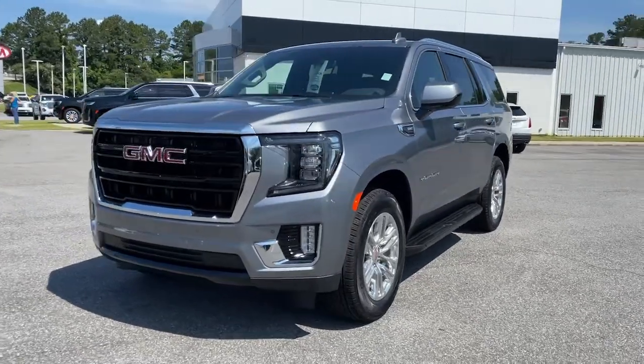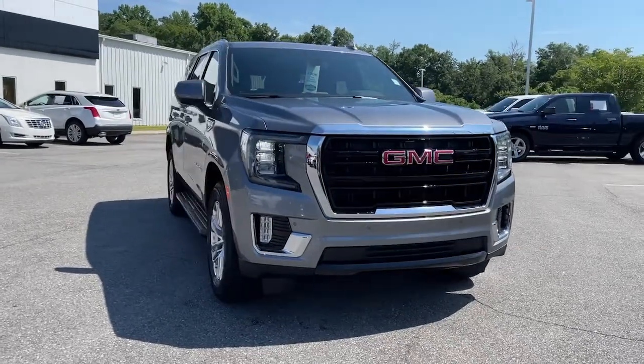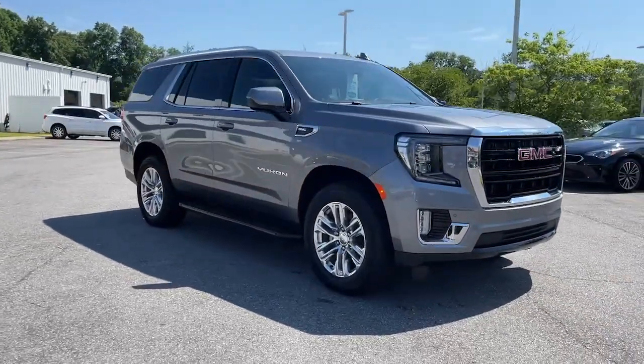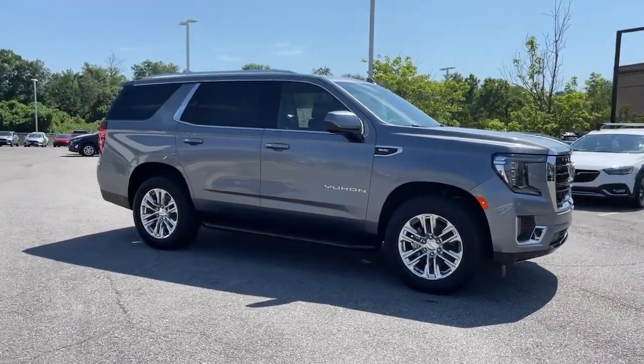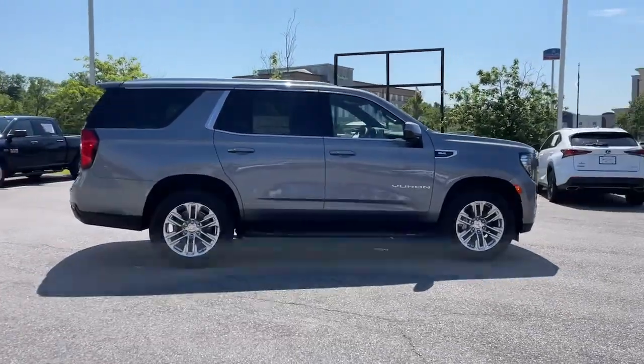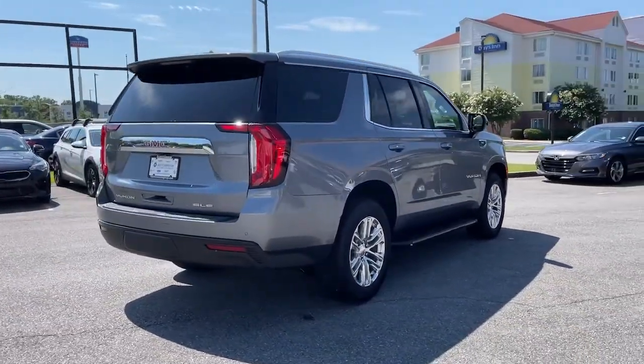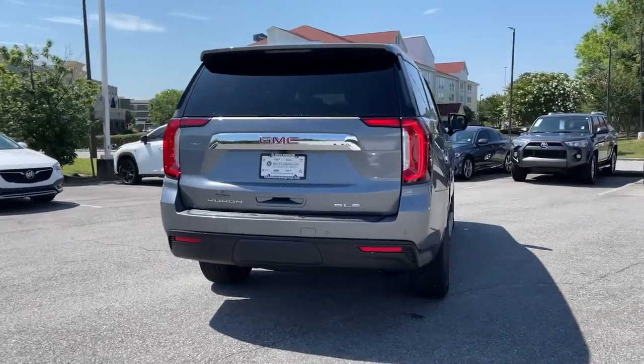Take a moment to check out the 2022 GMC Yukon. This comfortable, capable three-row Yukon delivers spacious luxury and the rugged strength you need for bigger towing jobs. Tech-savvy, secure, and packed with creature comforts, your family will look forward to every excursion in this handsome SUV.